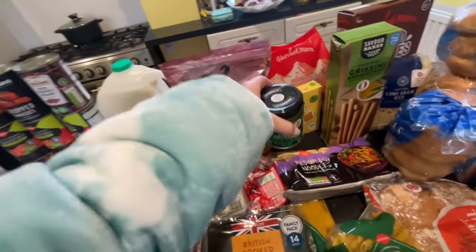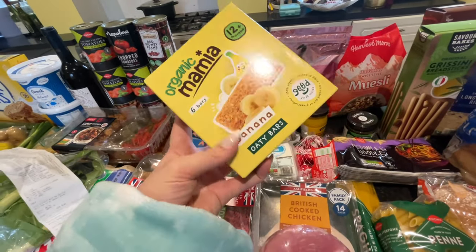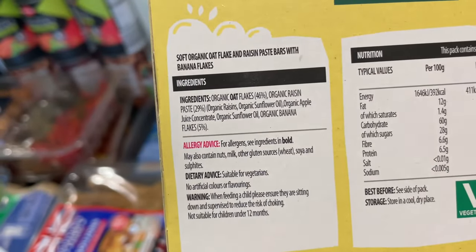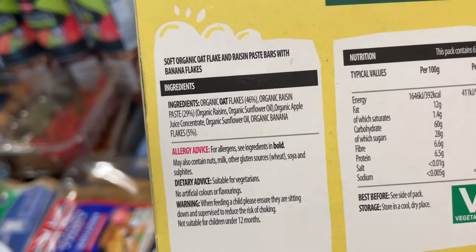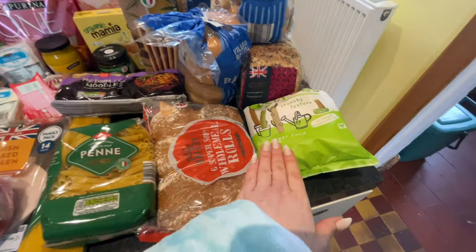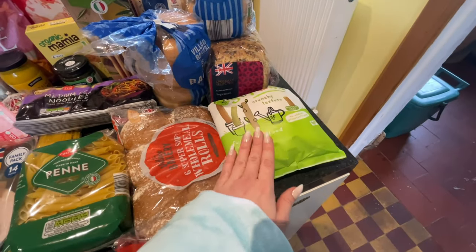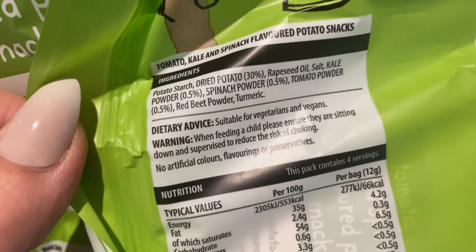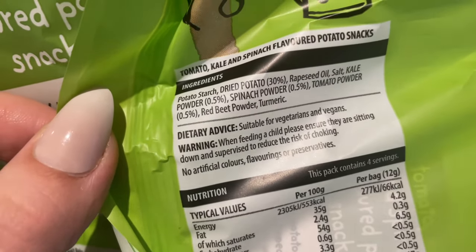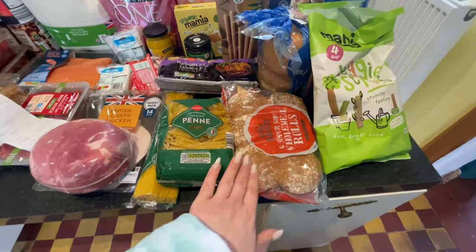I also got some mint sauce because we love it on peas. Then I got these organic Mamia bars at £1.49 — both girls absolutely love them. There's really nothing naughty in them: no artificial stuff. The stores — you get four in a pack — are a really healthy alternative to crisps, made from potato starch with no added sugar or salt.